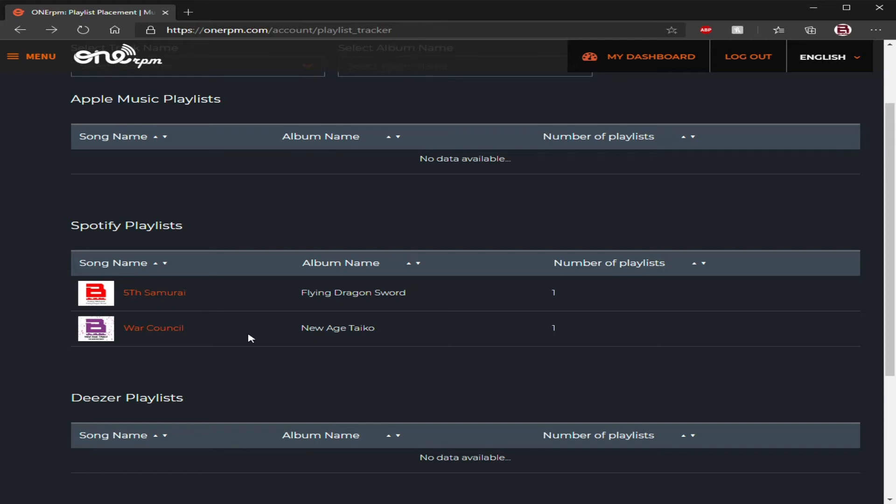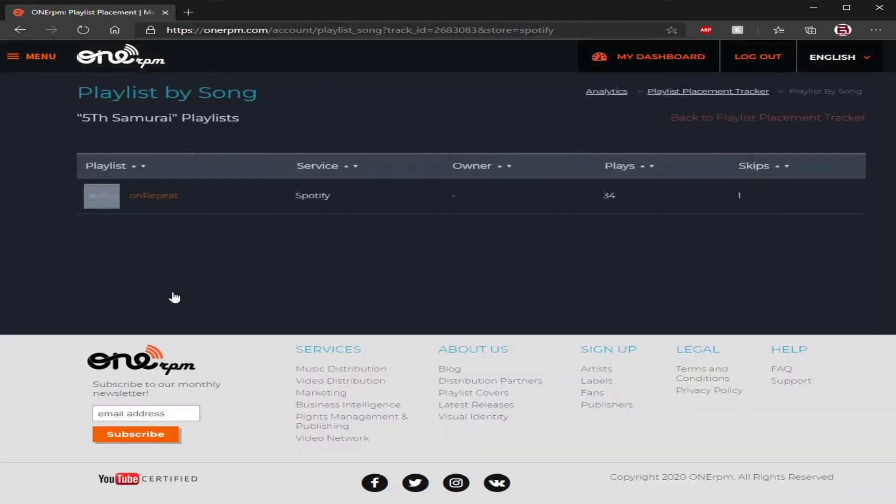They say the more time the better, because they want to listen to your music and the stores want to listen to your music. The more time they have, they can place it in a playlist. It's not like they're going to listen to something you just uploaded yesterday and by next week it's in a playlist — no, they have to listen to it, make sure it sounds right, and make sure it's going into the correct playlist.